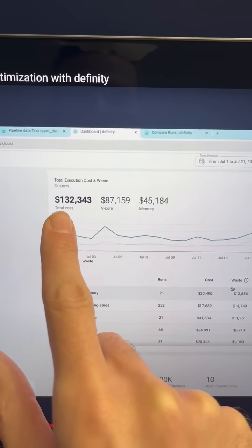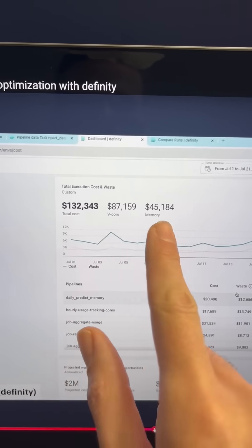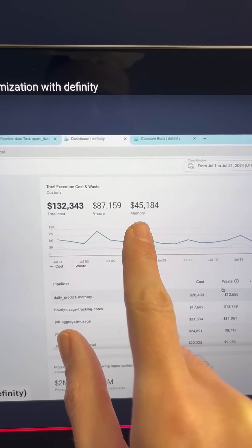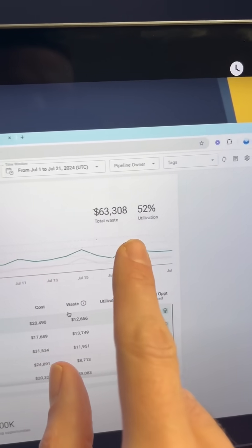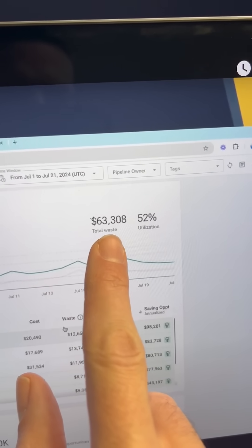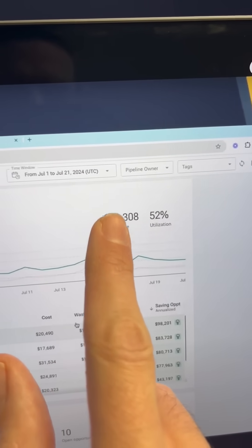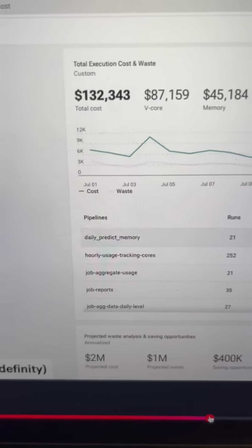So they give you a breakdown: total cost, vCore cost, memory cost. And you can see here total waste of $63,000 at 52% utilization. Of course you're not going to save the whole $63K, but you can actually make this better.